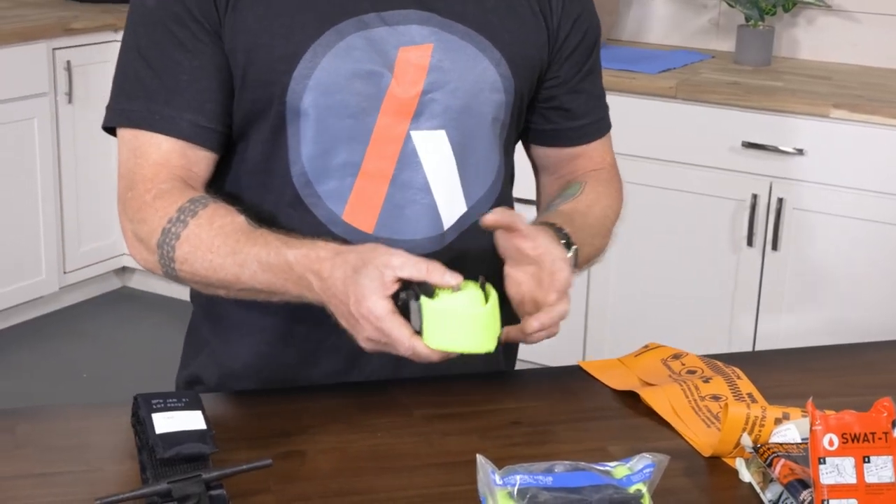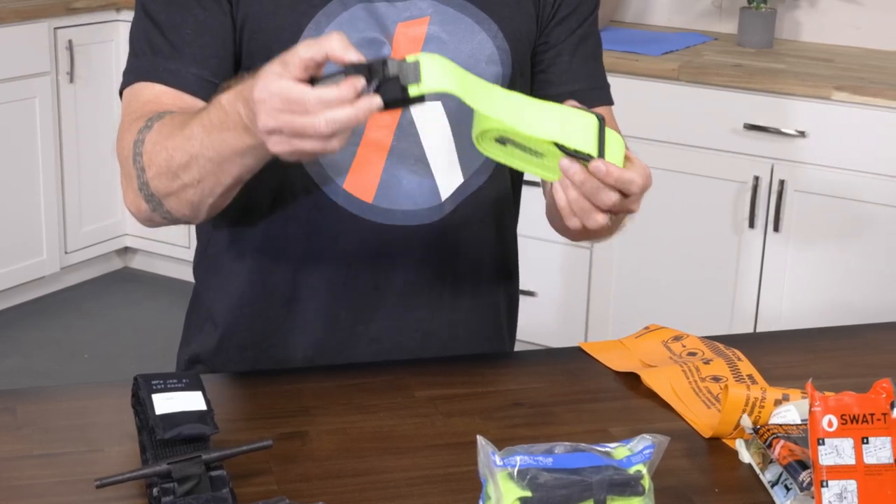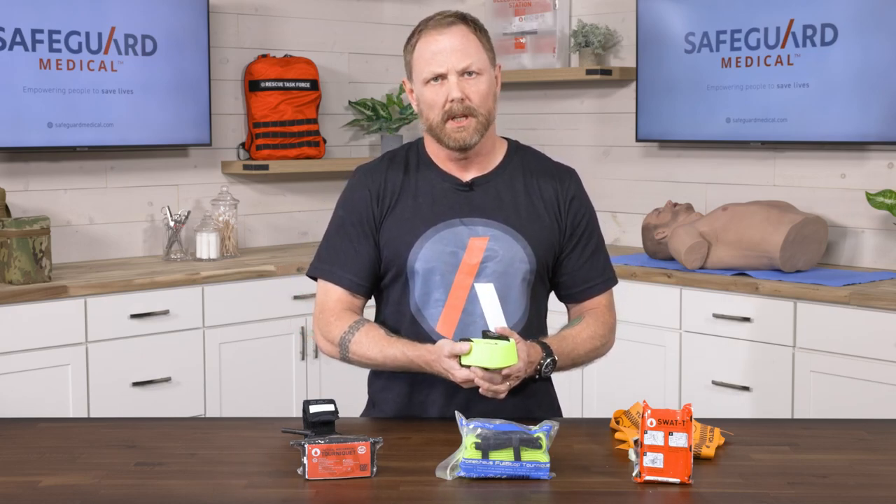Continuing along the same theme is the full-stop tourniquet, which is also elastic to provide compression, but has the addition of a hook fastener, as well as Velcro to secure it to the limb.